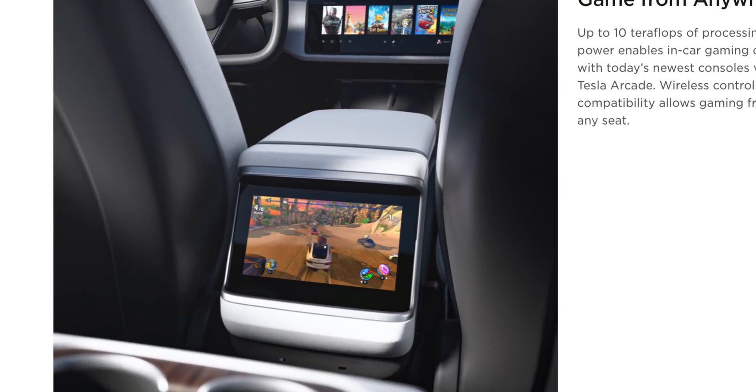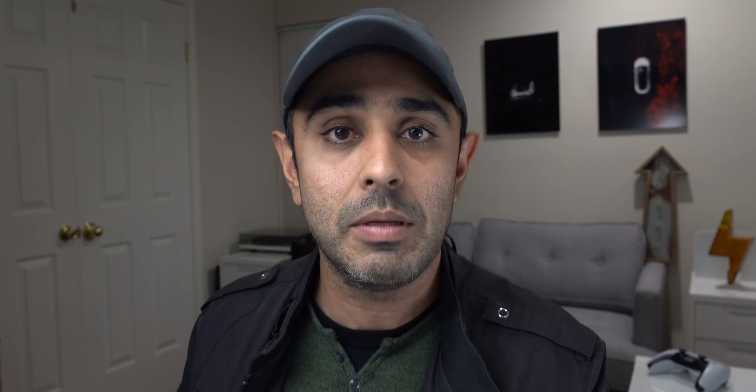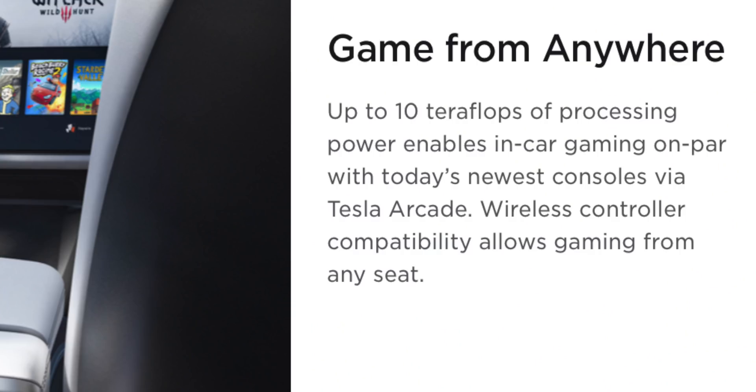Tesla has gone one step further and added a third display for rear passengers — great for kids who want to game and play. That rear display is pitched specifically for gaming and entertainment, with the ability to use wireless gaming controllers. And there is an actual dedicated gaming computer behind that rear display offering up to 10 teraflops of processing power. This is going to be the ultimate road-tripping car.